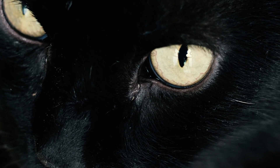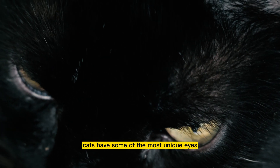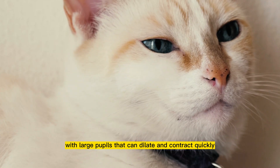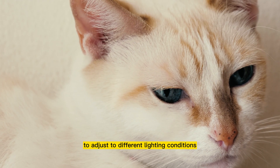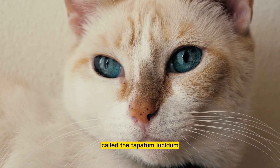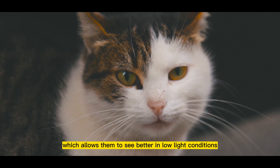First things first, let's talk about how a cat's eyes work. Cats have some of the most unique eyes in the animal kingdom. With large pupils, they can dilate and contract quickly to adjust to different lighting conditions. Their eyes also have a reflective layer called the tapetum lucidum, which allows them to see better in low light conditions.